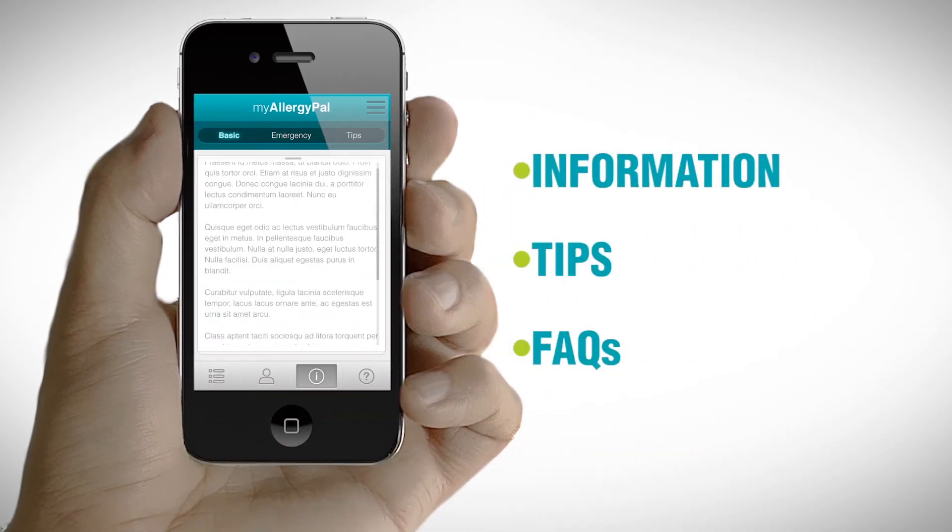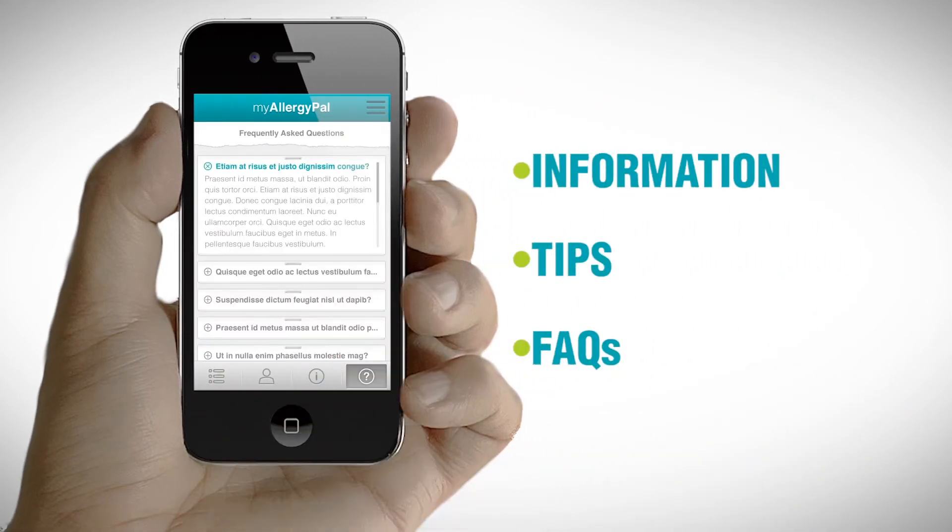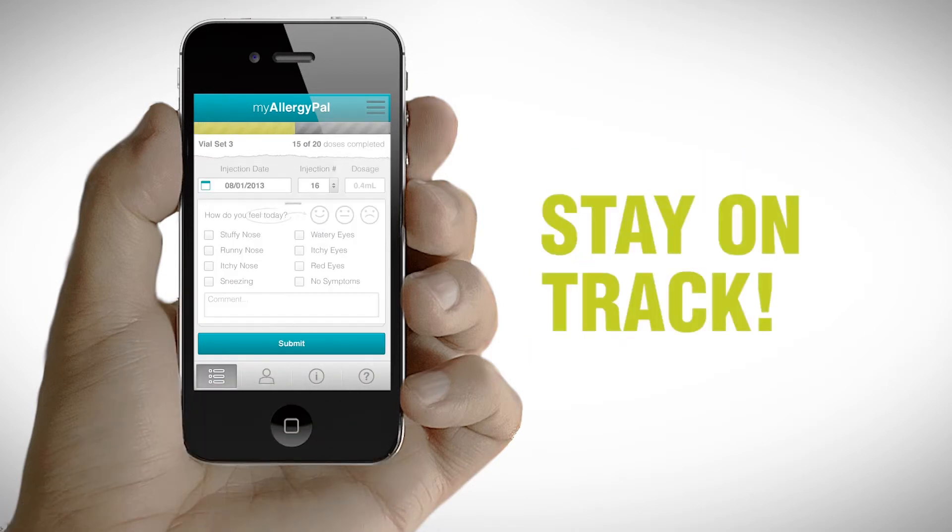You also have access to immunotherapy information, tips, and frequently asked questions, all right in the palm of your hand to help keep you on track.